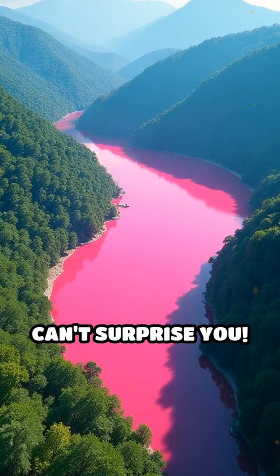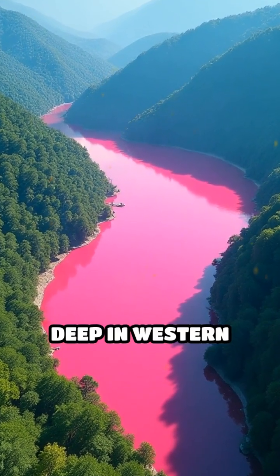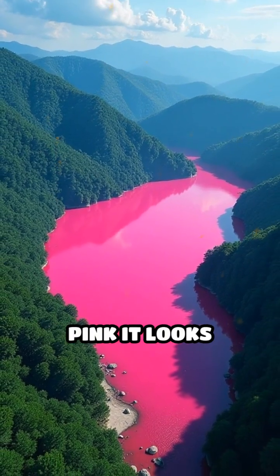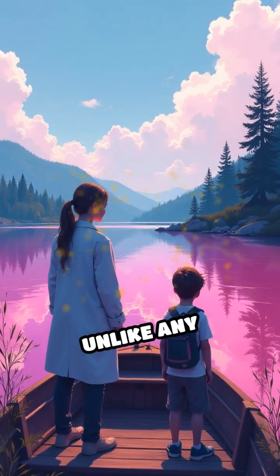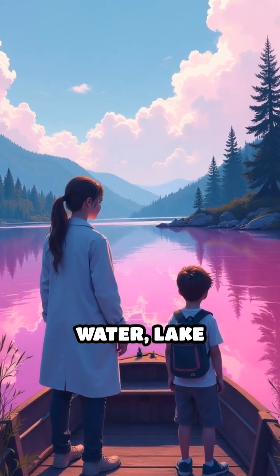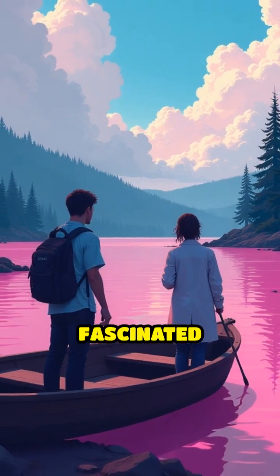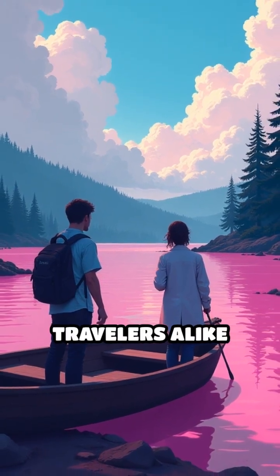Stop scrolling if you think nature can't surprise you. Deep in Western Australia lies Lake Hillier, a lake so vibrantly pink it looks photoshopped. Unlike any ordinary body of water, Lake Hillier's bubblegum hue remains a dazzling mystery that has fascinated scientists and travelers alike for centuries.